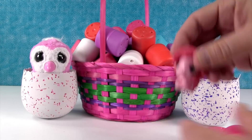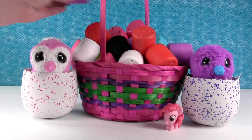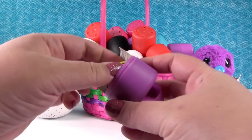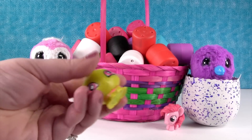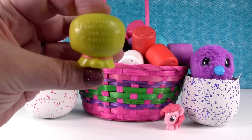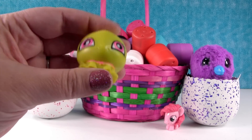Hello everybody, leave a thumbs up. Okay, I'm going to open a purple one that matches Waffles the Hatchimal. I have a Littlest Pet Shop turtle. Look at the little teeny tiny turtle shell on the back. So cute.